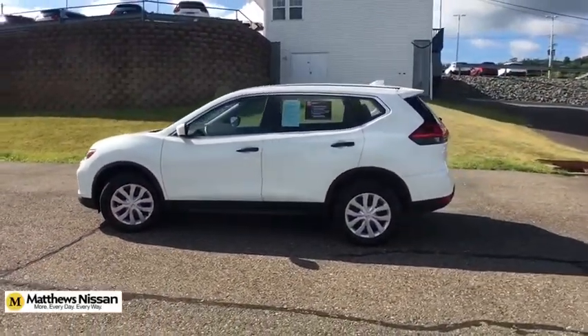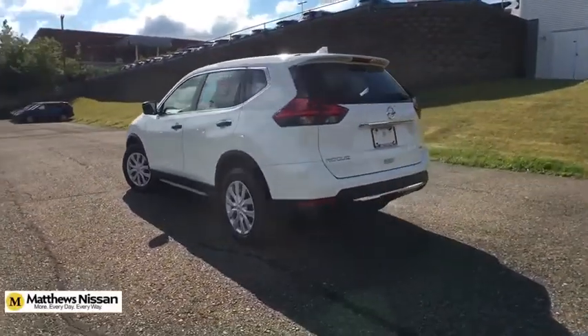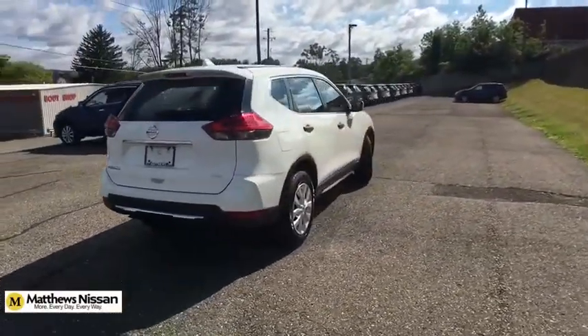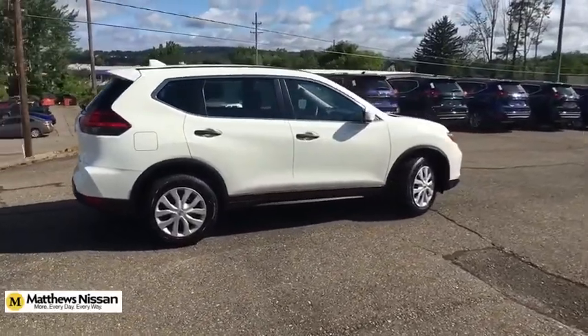This vehicle has less than 25,000 miles. Here are some of this vehicle's great options: traction control, keyless entry, all-wheel drive, backup camera, stability control, steering wheel audio controls, anti-lock braking system, and Bluetooth.